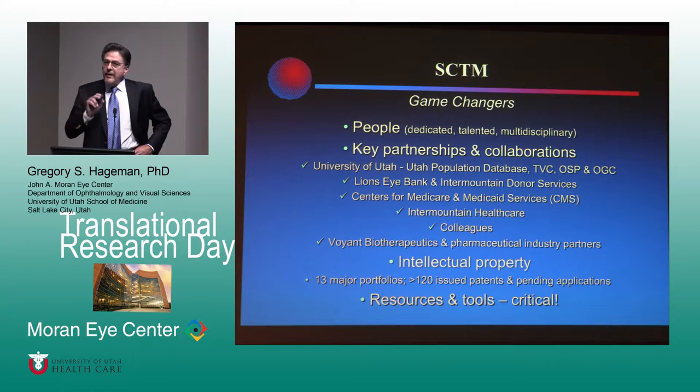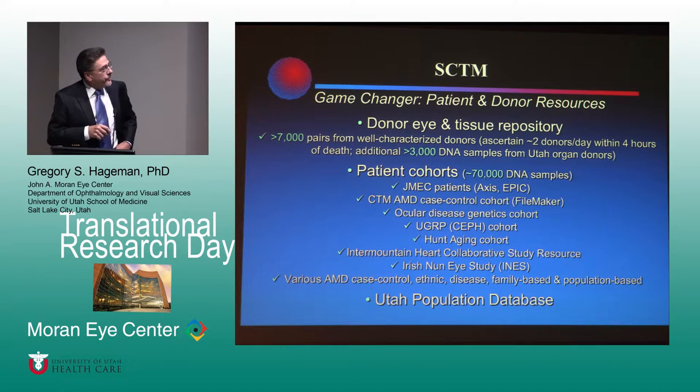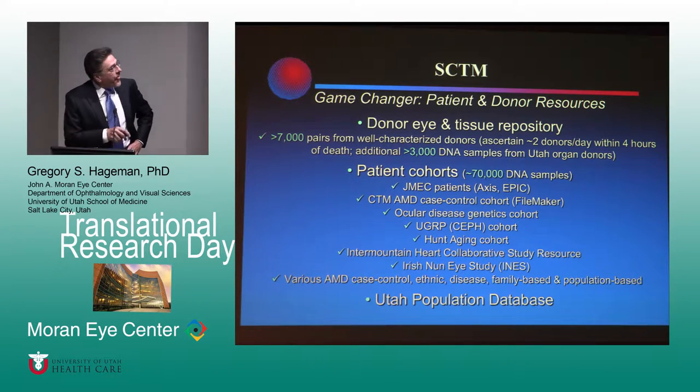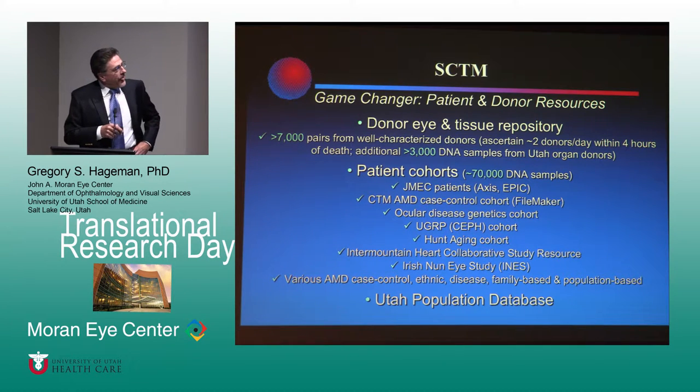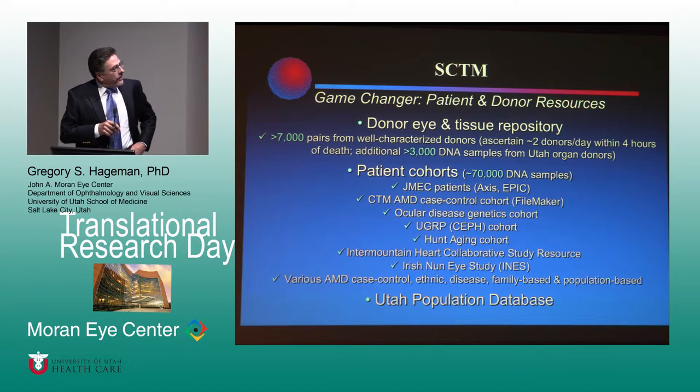Most crucial to the studies we've done in macular degeneration has been access to resources and important tools. We currently have a repository of somewhere over 7,500 pairs of eyes produced in identical fashion. One of the real messages here is that it takes large numbers to do good science. It sounds like a lot of eyes, but when you see the process we've gone through, it really is not. Patient cohorts have been incredibly valuable as we've moved forward, and we have access to about 70,000 to 80,000 DNA samples currently in the Center for Translational Medicine.